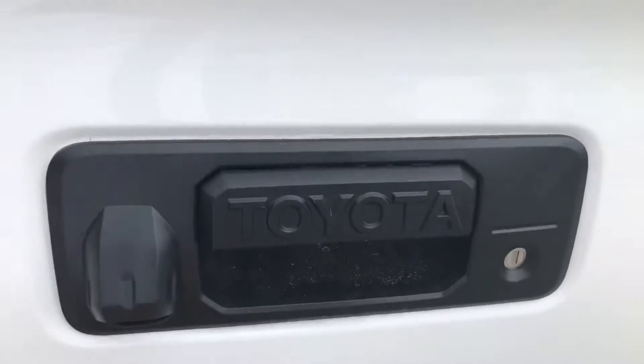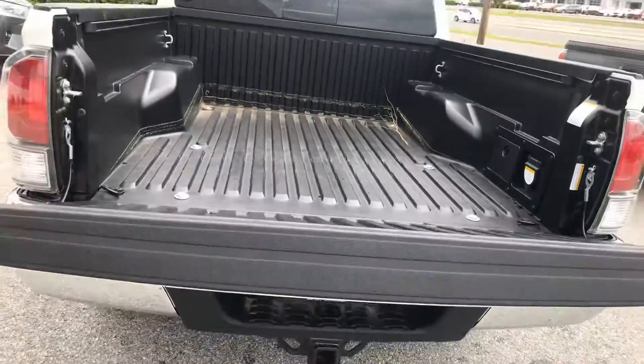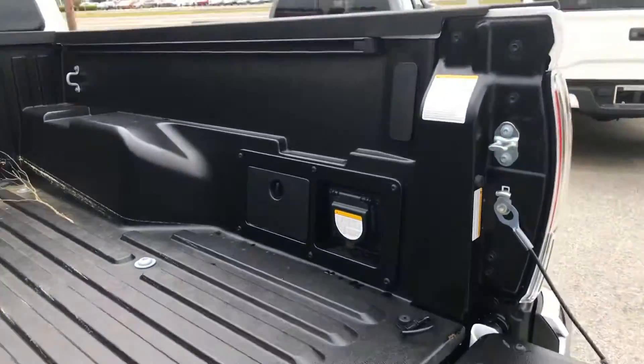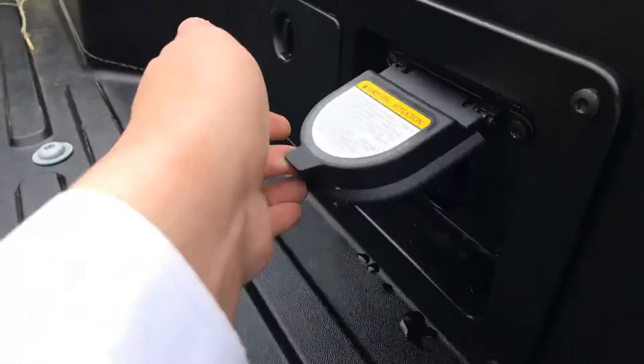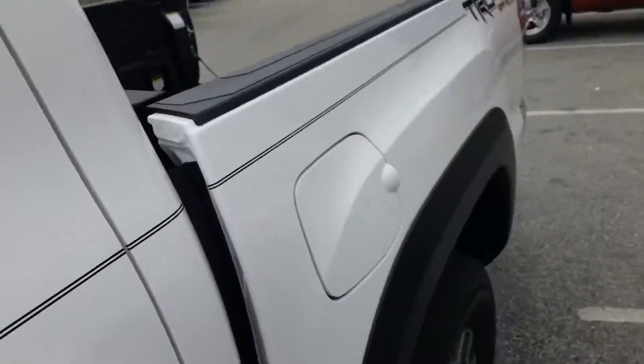You got your backup camera, your locking tailgate, and your EZ-Down tailgate as well so it doesn't slam when you open it. Also got your outlet out here as well, which is pretty nice if you're out camping or doing anything that requires you to plug something in.